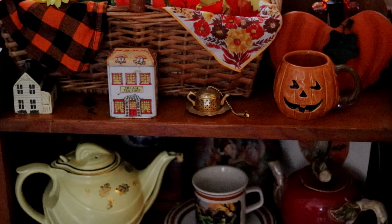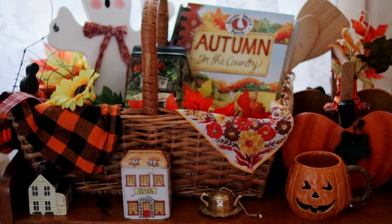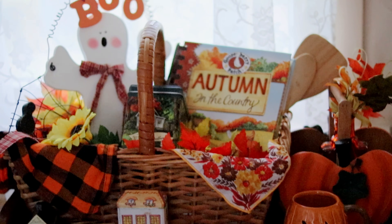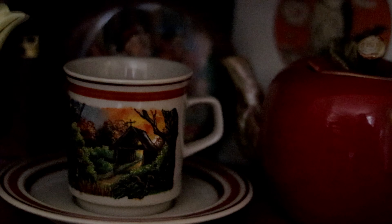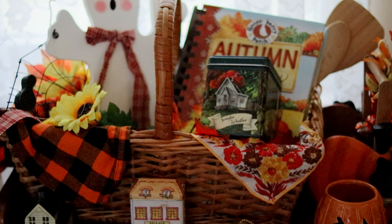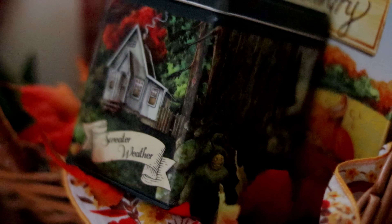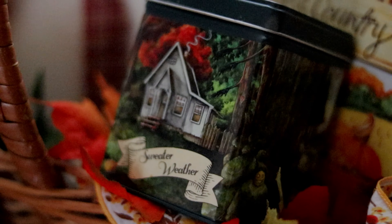Something different this year in the kitchen is that we recently thrifted a little hutch, so it gives me more room to decorate and space to hold vintage teacups and teapots. I really love how the little basket turned out on that side, and of course I wanted to display our Sweater Weather tea tin with Tea Spectral that we did last year — a really cozy autumn scene that matches the autumn country cookbook we've been using recipes from this fall.